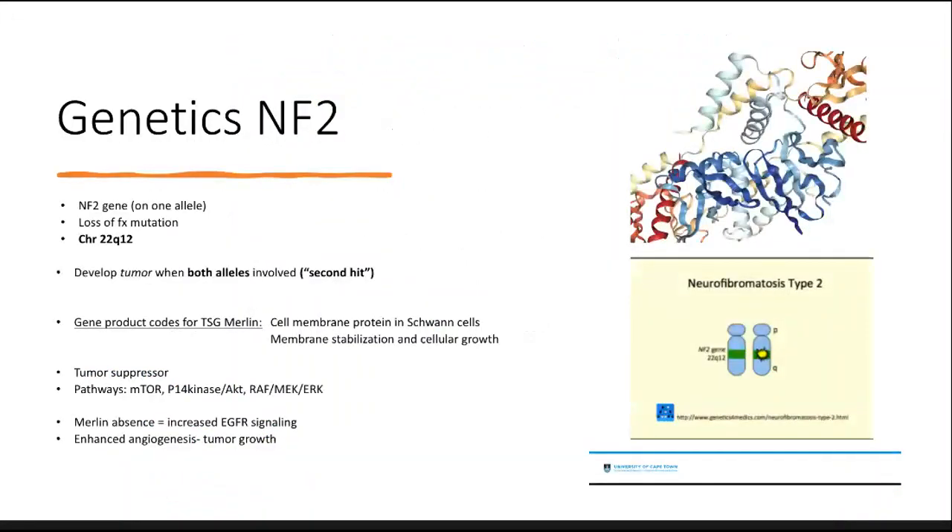In the genetics of NF2, the mutation occurs on chromosome 22 and generally there is a mutation on one genetic allele leading to loss of function, but a tumor only develops when both alleles are involved — the second hit. The gene product codes for the protein Merlin, shown in the top right image, which looks like lots of ribbons. Merlin is a cell membrane protein responsible for membrane stabilization and cellular growth. It is a tumor suppressor with roles in various pathways. An absence of Merlin leads to increased EGFR signaling, enhanced angiogenesis, and thereby enhanced tumor growth.